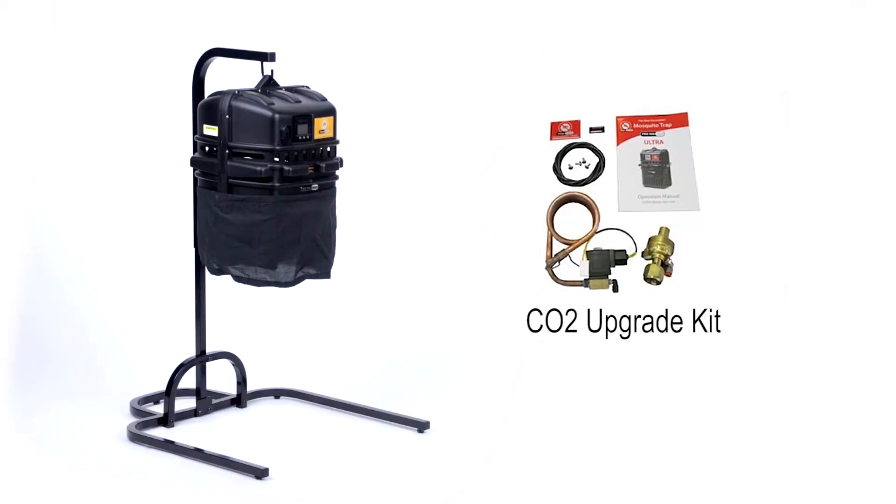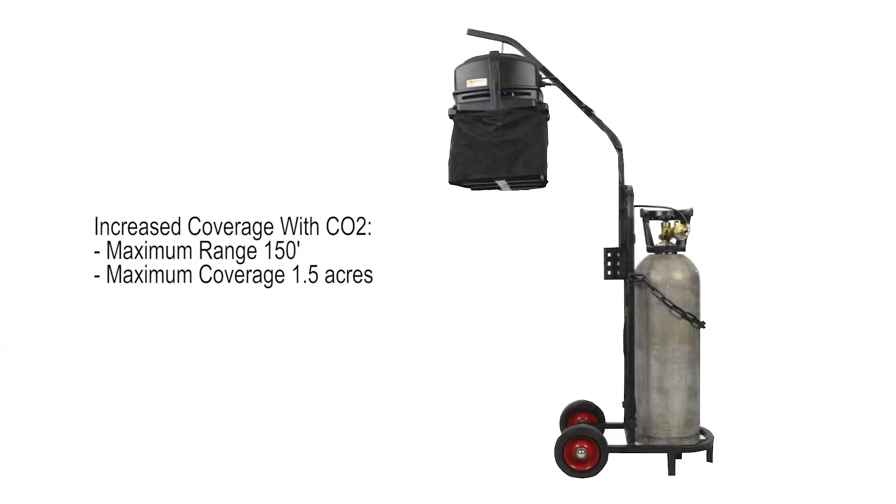For anyone battling a challenging mosquito problem, we recommend installing the CO2 upgrade kit, as the use of CO2 can increase capture rates by as much as 300 to 400 percent.